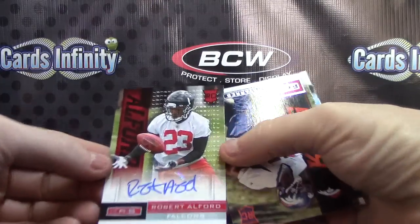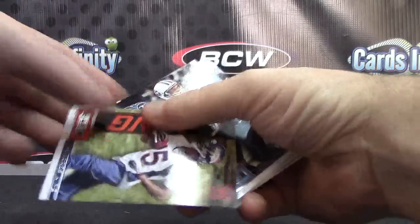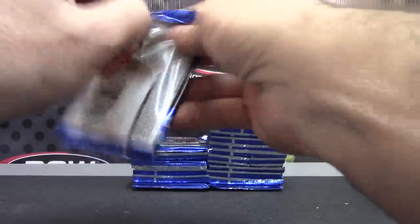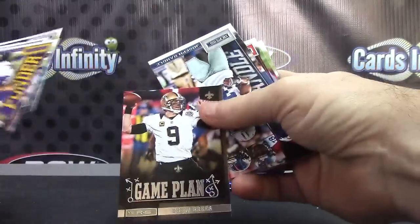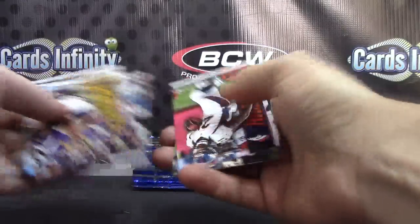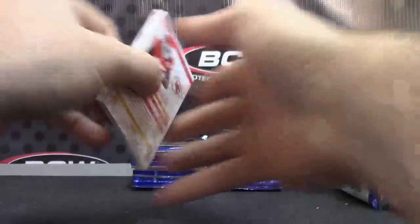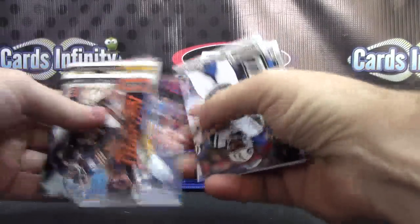Robert Alford autograph, number one. There we go, and Tavarius King. Drew Brees and Joseph Randall. EJ Manuel.